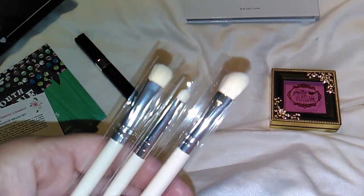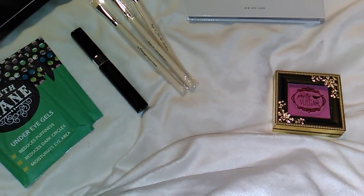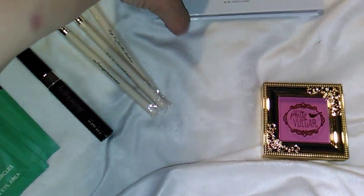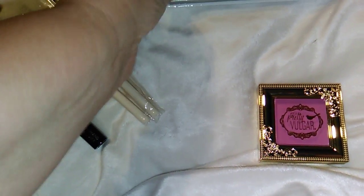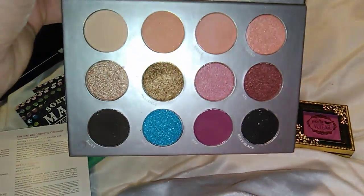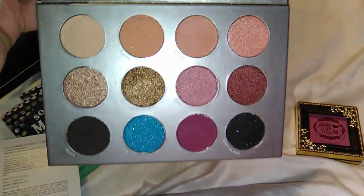They're very soft. The last item is the Pure Complexion Authority eyeshadow palette and that's $36. That's what that looks like — I wore it today also, and that's it.